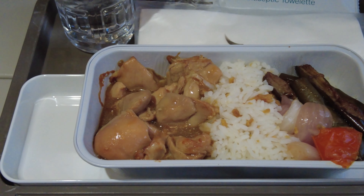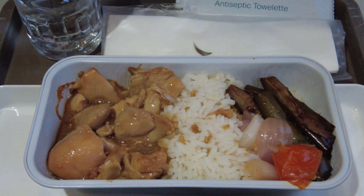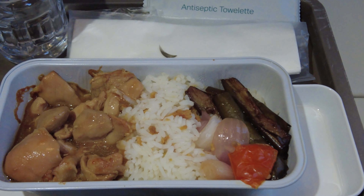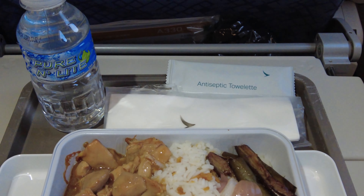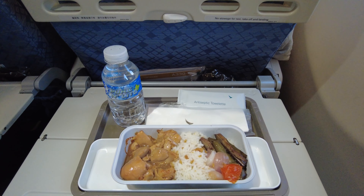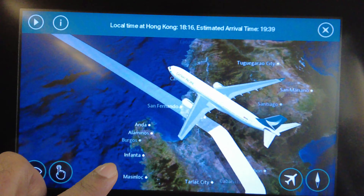Dinner was served around half an hour after takeoff and the choices were chicken and seafood. I opted for the chicken adobo, which was served with some garlic rice and sautéed veggies. A small bottle of water was also served along with cutlery and an antiseptic towel. However, there was nothing else that came with the meal, though the chicken adobo tasted quite fresh and flavorful.